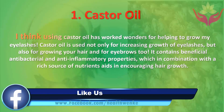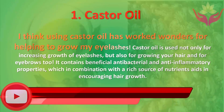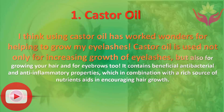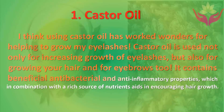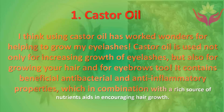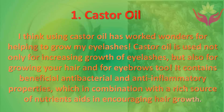Number one: castor oil. Using castor oil has worked wonders for helping to grow eyelashes. Castor oil is used not only for increasing growth of eyelashes but also for growing your hair and eyebrows too. It contains beneficial antibacterial and anti-inflammatory properties which, in combination with a rich source of nutrients, aids in encouraging hair growth.